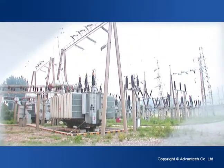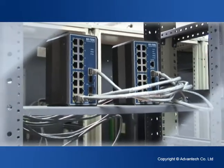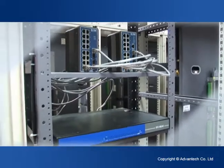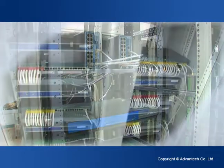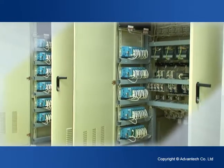Advantec provides solution packages and core components that help strengthen the functionality of power and energy systems, ensuring reliable and stable operation among various intelligent electronic equipment, network components, and control systems.